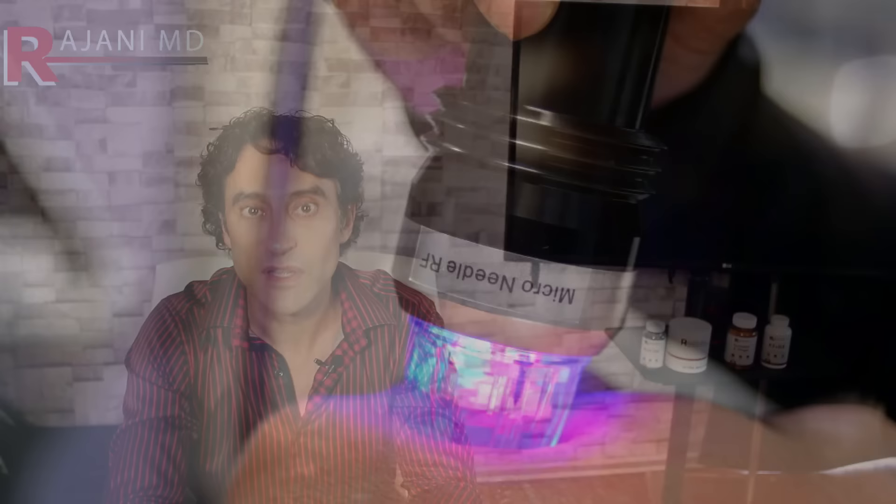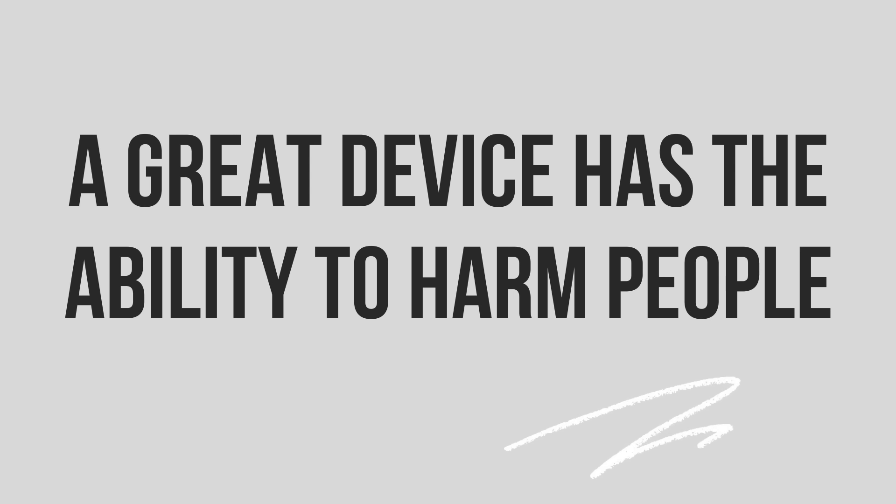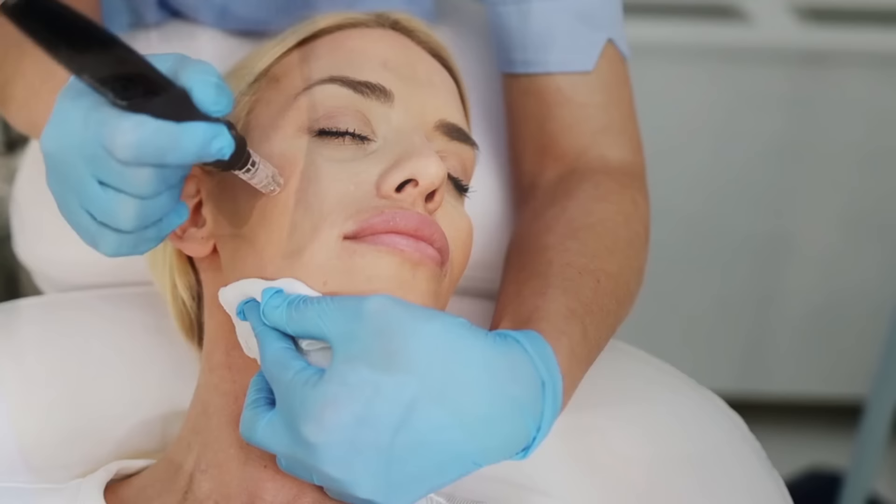A great device can harm people. Let me repeat that — a great device has the ability to harm people. I wanted to dedicate a full video to this because I get asked about it all the time. It's facial fat loss with devices, and I know this happens. I know some people are traumatized by it.